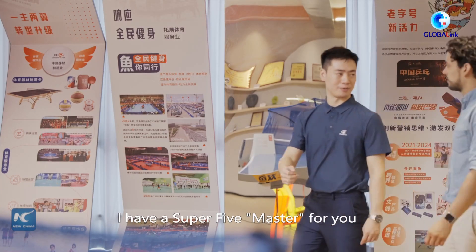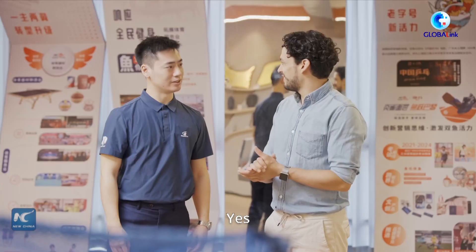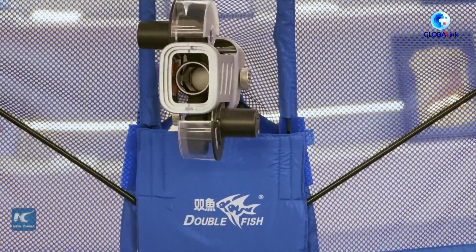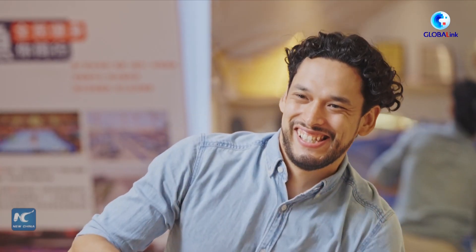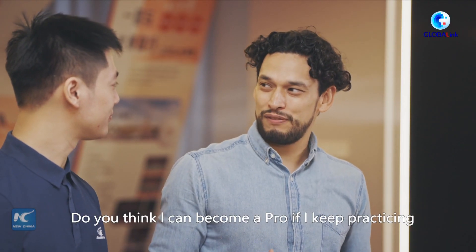I have a super fun basket for you. Is it my time to shine now? Let's give it a shot. This is awesome. I can't stop playing. Do you think I can become a pro if I keep practicing?